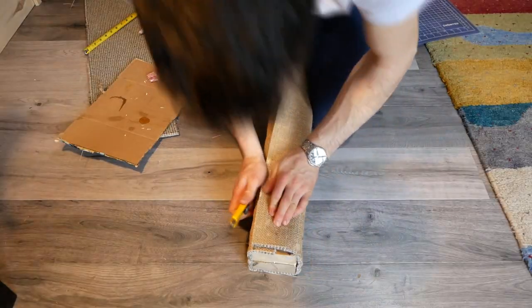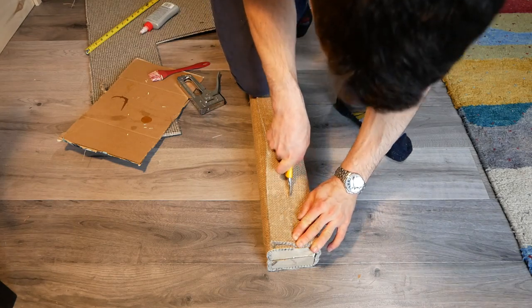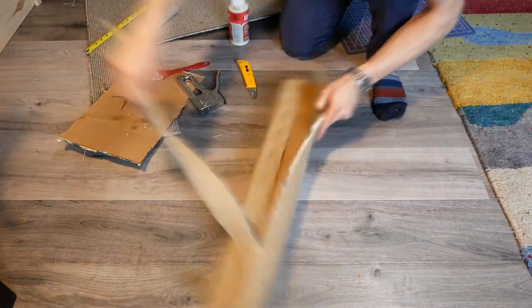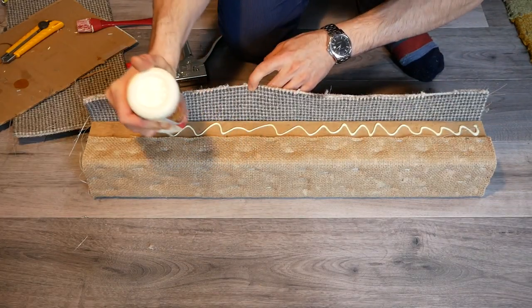Since I had stretched and pulled the carpet around the wooden post, it ended up being a little oversized when I arrived back at the seam. At this point, I trimmed the carpet slightly undersized with a utility knife, so I could stretch the last bit into a nice tight seam.